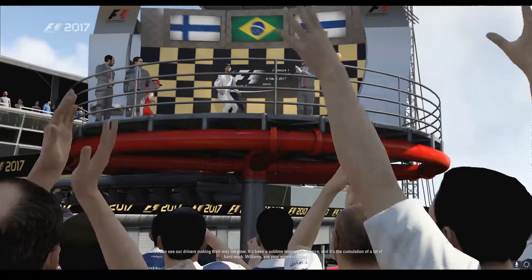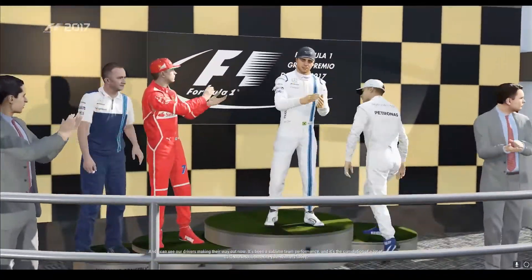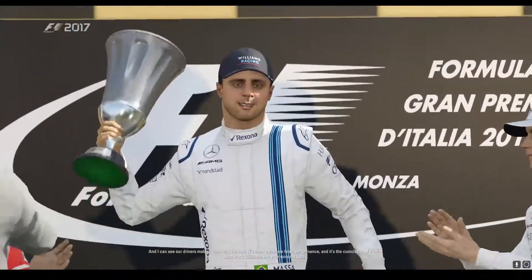I can see our drivers making their way out now. It's been a sublime team performance and it's the culmination of a lot of hard work. Williams are your winners today.